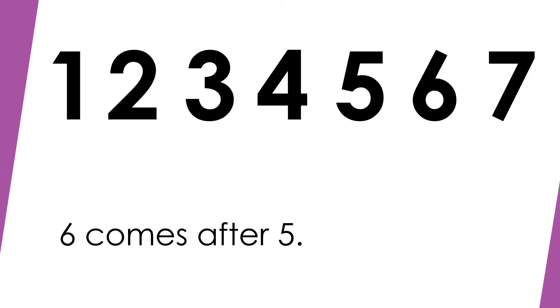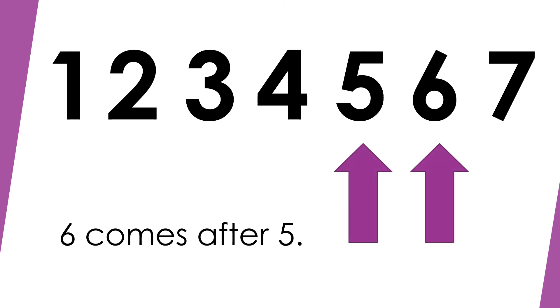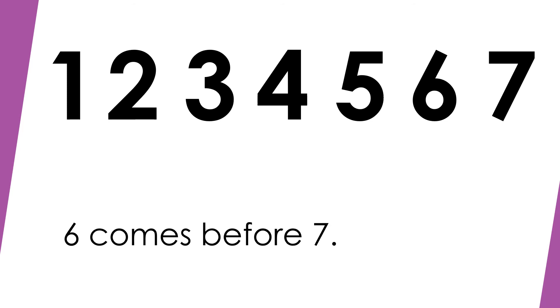Six comes after five. Five, six. Six comes before seven. Six, seven.